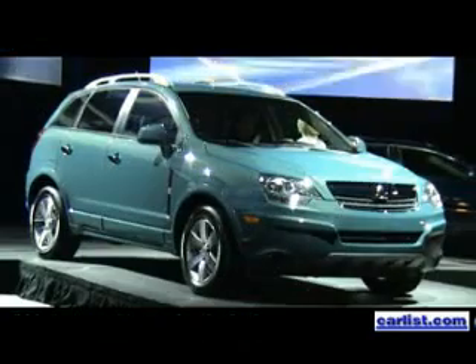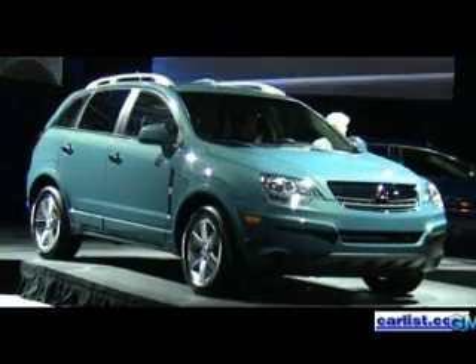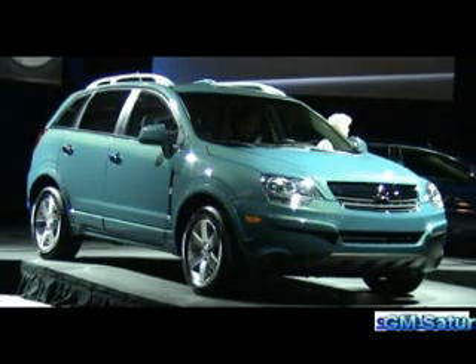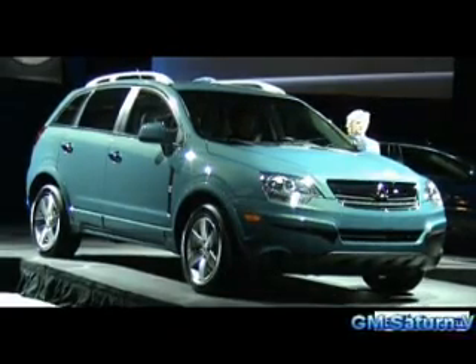The new VIEW is a complete update on one of our core products. It builds on the popularity of the current VIEW with an all-new level of refinement. The new VIEW features Saturn's distinctive exterior design, an upscale interior, European ride and handling, and a wide array of standard safety features.